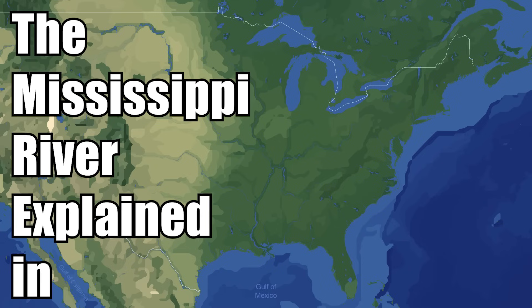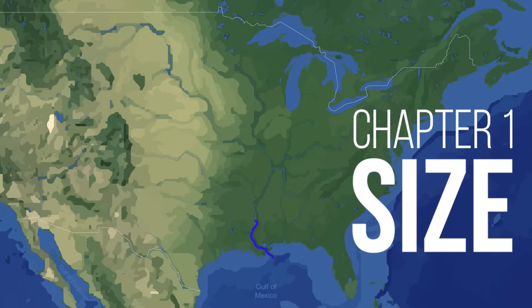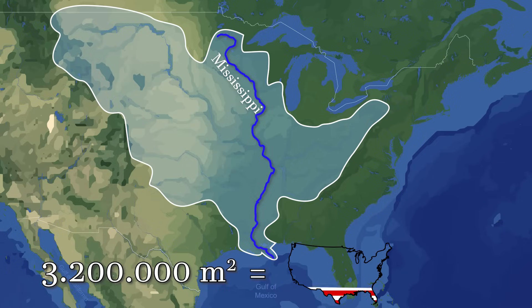The Mississippi River explained in under three minutes. The Mississippi River has the fourth largest watershed in the world. The watershed, which is also called the Drainage Basin or Catchment Area, covers a total of 3.2 million square kilometers and makes up one-third of the entirety of the U.S. territory.